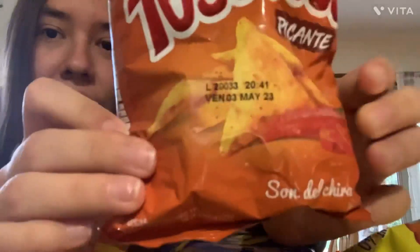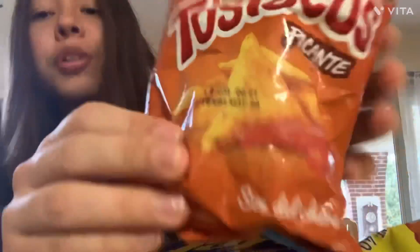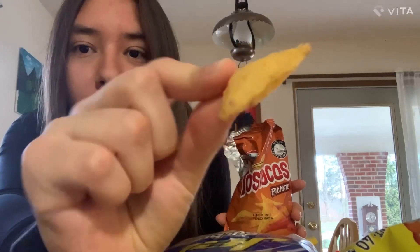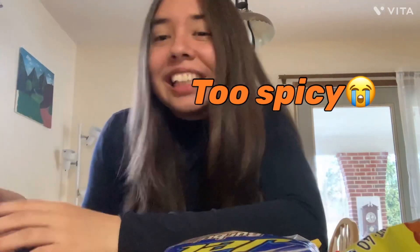Okay next, tacos picantes — these are like Doritos, like 3D Doritos, I don't know. Sorry, I didn't like those.